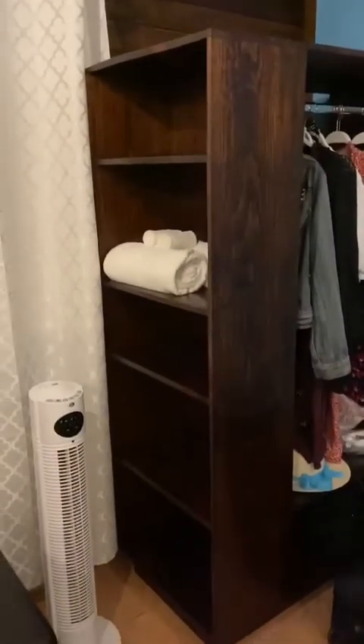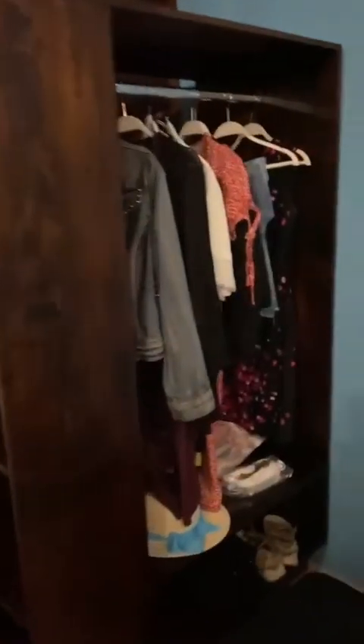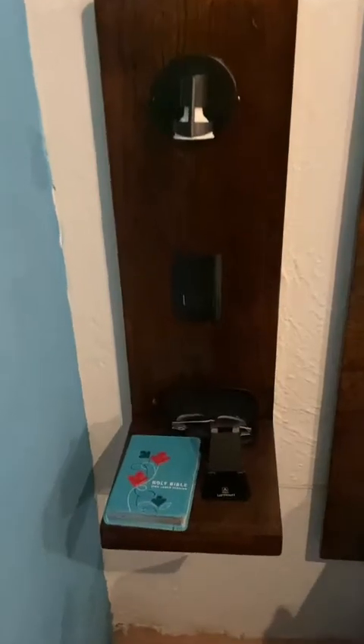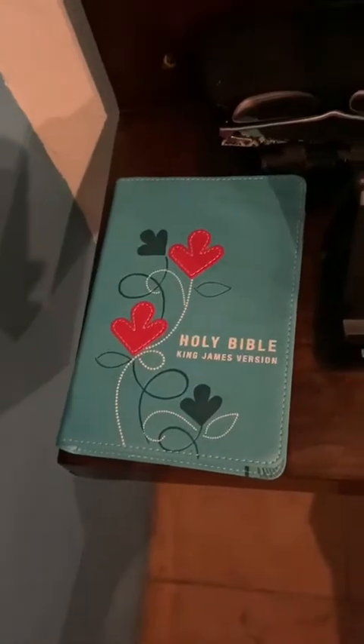There's a bookshelf, and the closet — I hung up my clothes, still got a few things in there — and just a little unique table. There's a pretty Bible I ordered on Amazon. The bed looks very comfortable, I really like it, I think it's adorable.